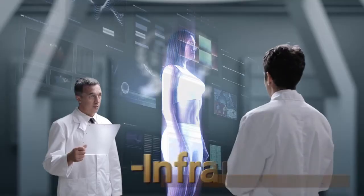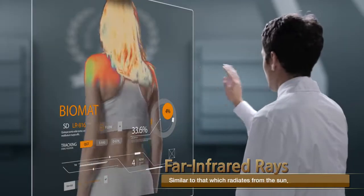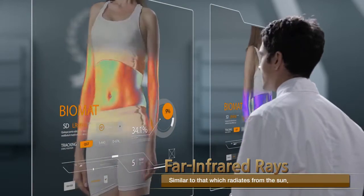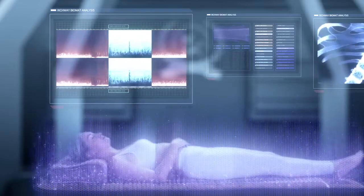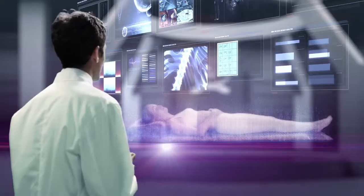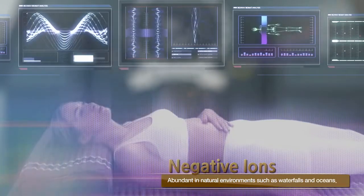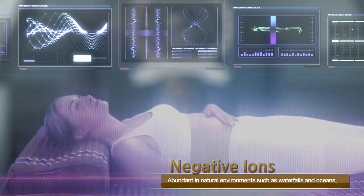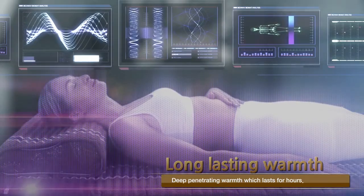The 612 micron far infrared waves generated by the Biomat penetrate deep into your body, warming it from the inside out — unlike generic heating pads which just affect the outside of your body. Negative ions are continuously generated, supporting our body's natural systems. Tests have shown our skin temperature stays consistent for up to 8 hours after using the Biomat. The deep warmth from the Biomat promotes temporarily increased circulation of blood flow and relaxes tensed muscles to relieve pain.